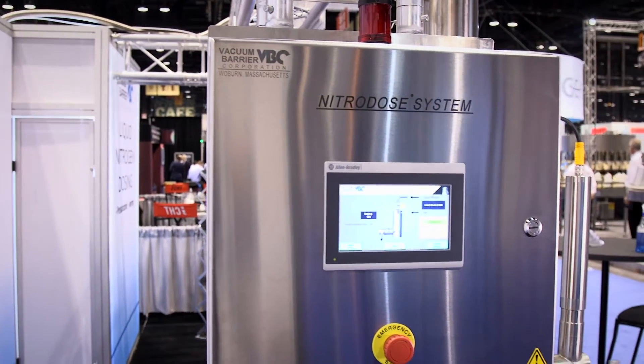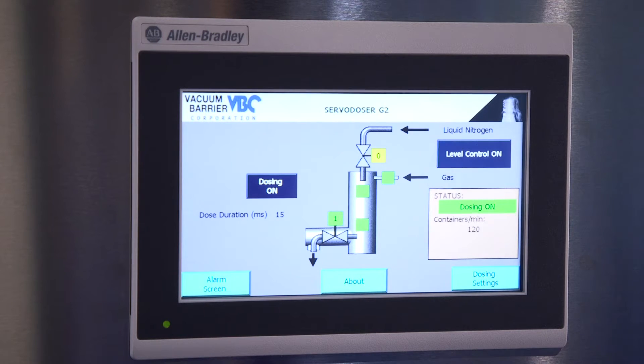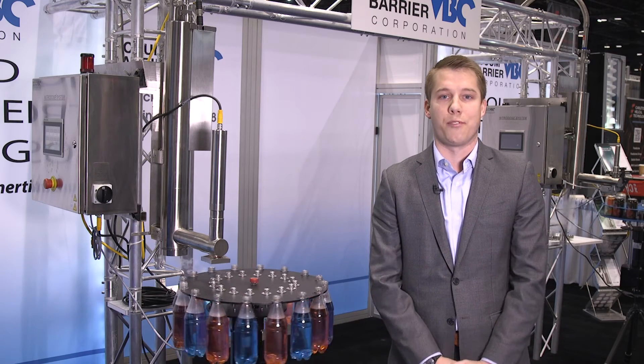Industries where we have used this process include beer and wine, food and beverage, automotive, and even for some household cleaning products that absorb oxygen. Please visit our website for more information, www.vacuumbarrier.com. Thanks.